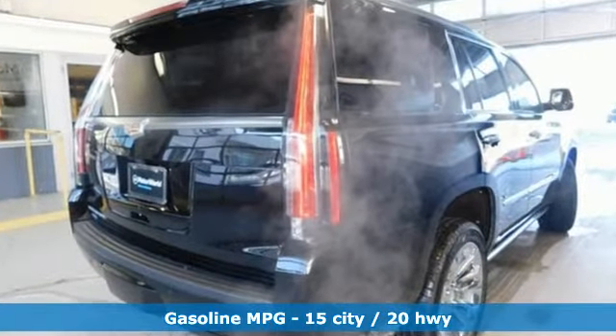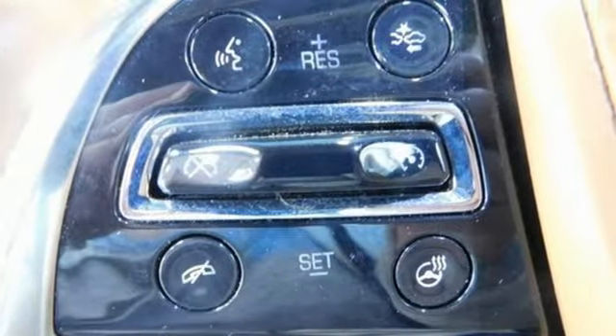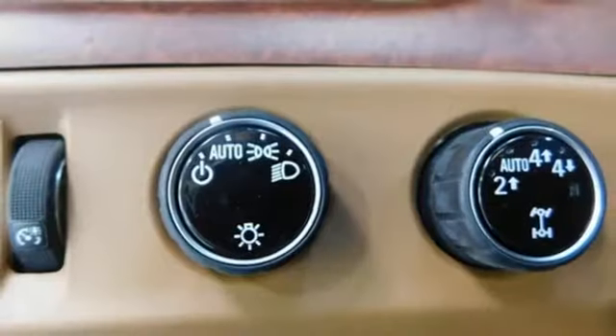Streaming audio, power heated mirrors, dual zone climate control, streaming video feed rear view mirror, Wi-Fi hotspot.